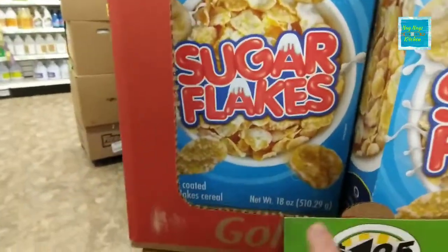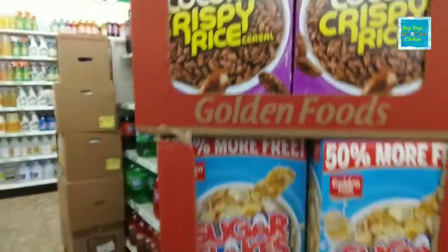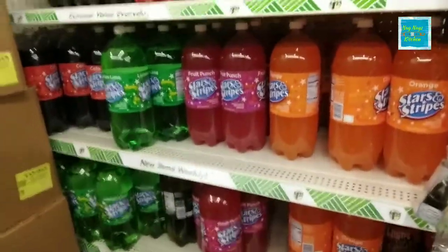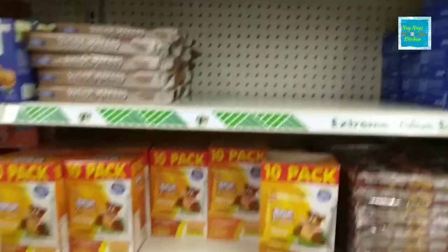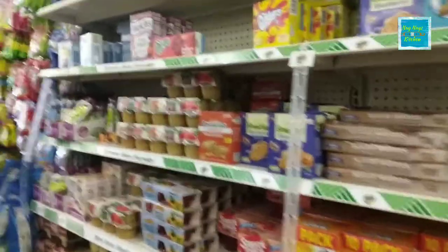It's 18 ounce, or they have a Coco Crispy Rice. Stocked up real good on the soda and pop. Some of their cookies are looking a little bit bare. But this is what we have today on our shelf at the Dollar Tree.